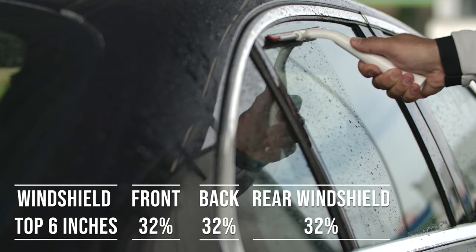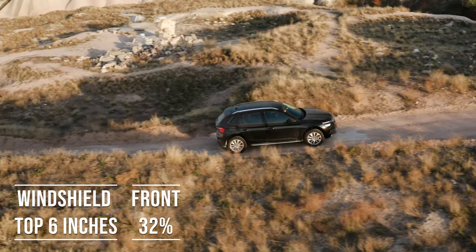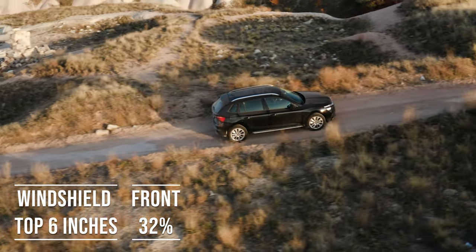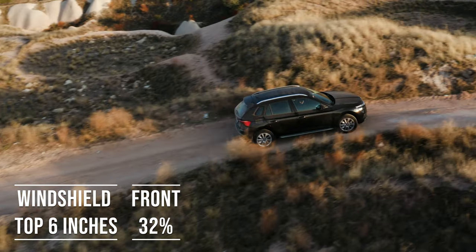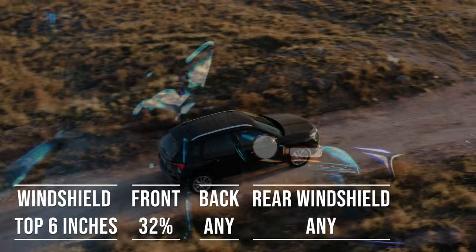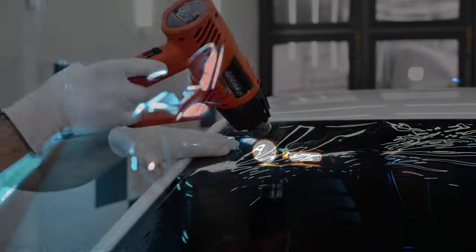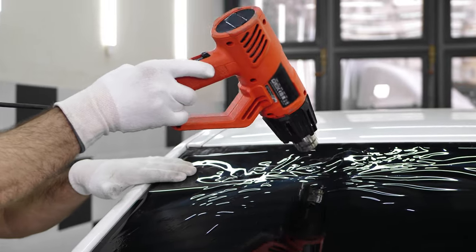Interestingly, the laws apply to multipurpose vehicles as well. So if you're driving an SUV, the top six inches of the windshield can be tinted, the frontside windows must allow over 32% light transmission, and you're free to choose any tint darkness for the backside and rear windows. When it comes to colors in Alabama, there are no restrictions on what colors you can use.